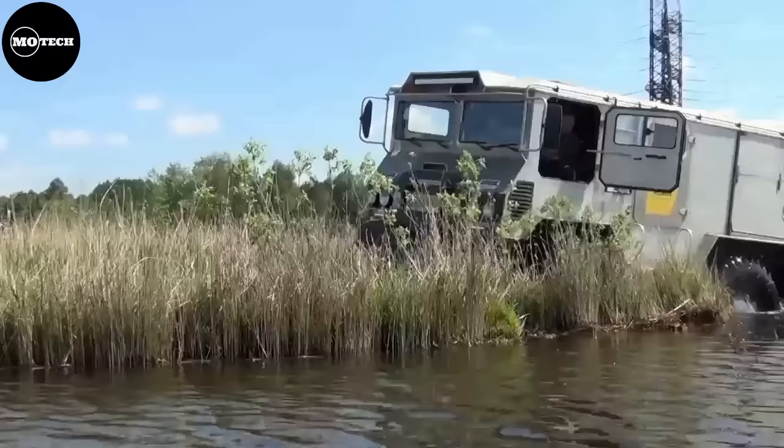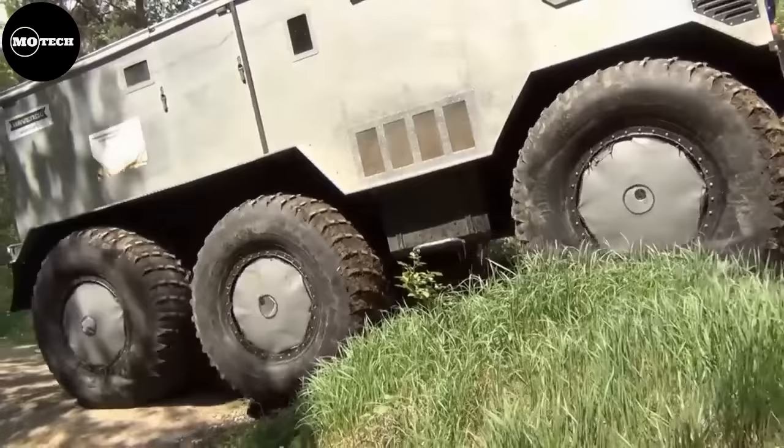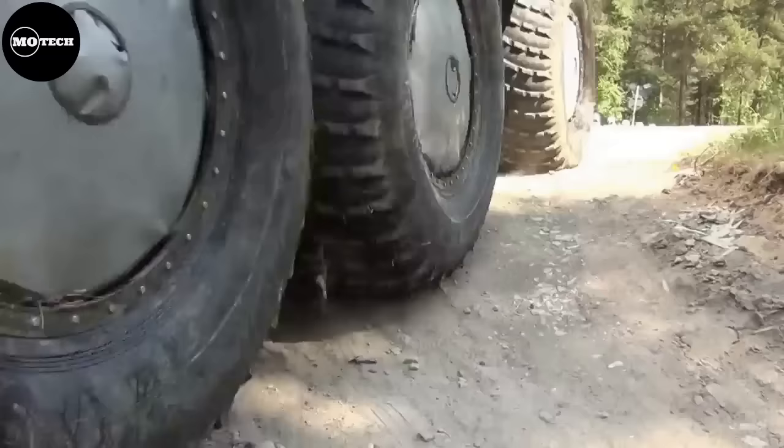This vehicle in expedition configuration costs about 149,000 euros, equating to roughly 168,460 US dollars, and it includes capacity for 15 passengers with eight sleeping areas and a propeller to allow the vehicle to become amphibious.